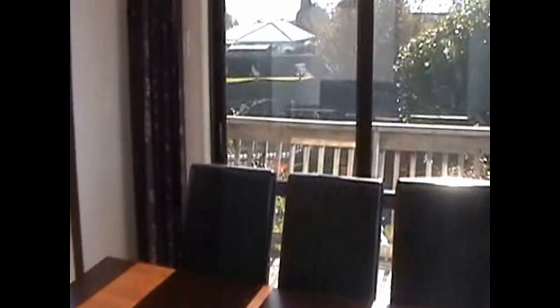Straight in to your dining room. This is a really light, airy dining room. Got a ranch slider there that leads out to the deck.